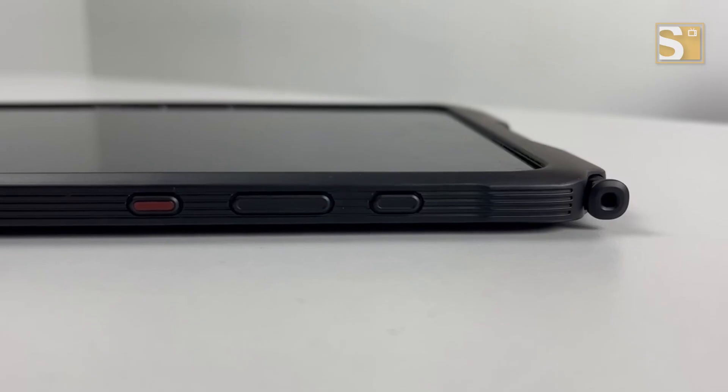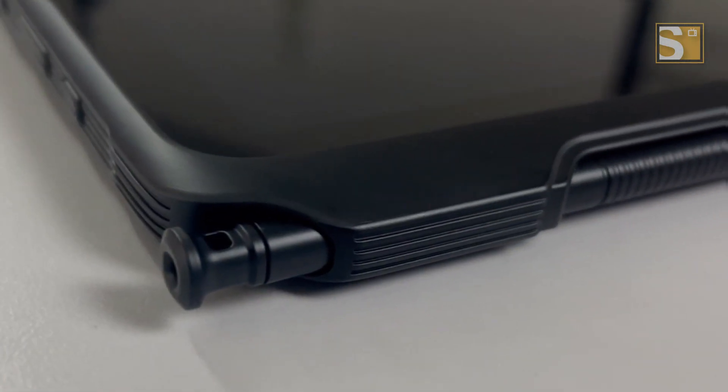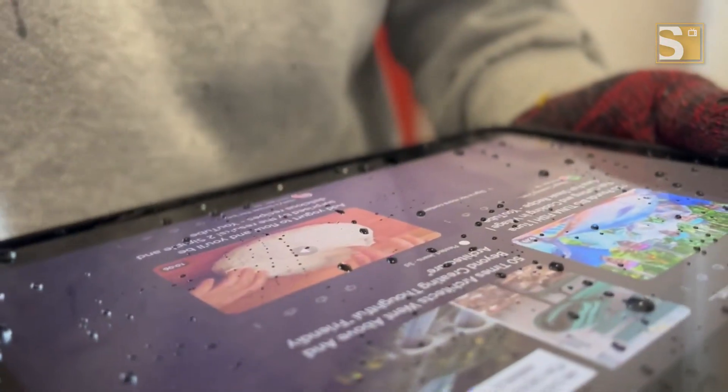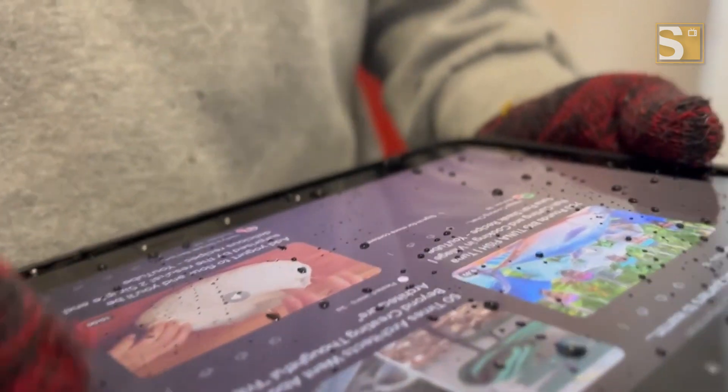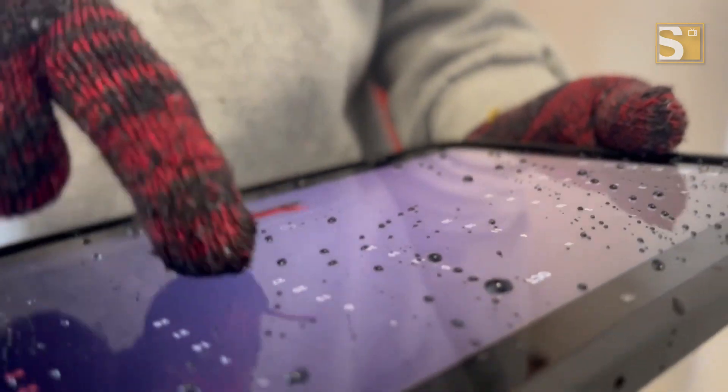Now let's talk about its ruggedness. This tablet is built with Corning Gorilla Glass 5, an IP68 rating, and military standard MIL-STD-810H compliance, making it scratch resistant and capable of surviving in harsh environments. You can even submerge it in water up to a meter deep for 30 minutes, perfect for challenging work conditions.